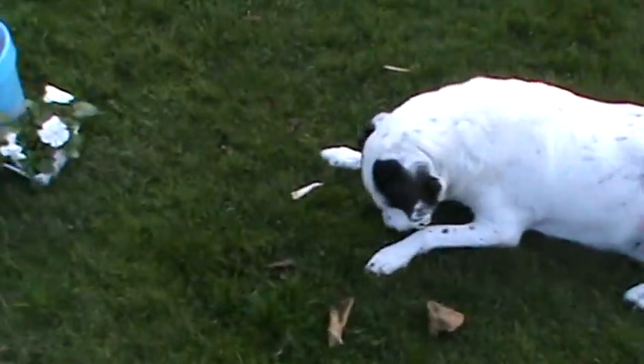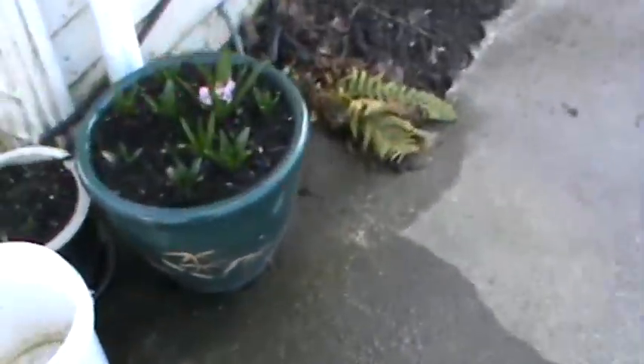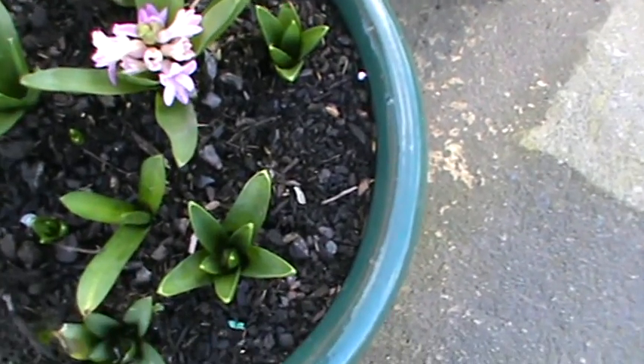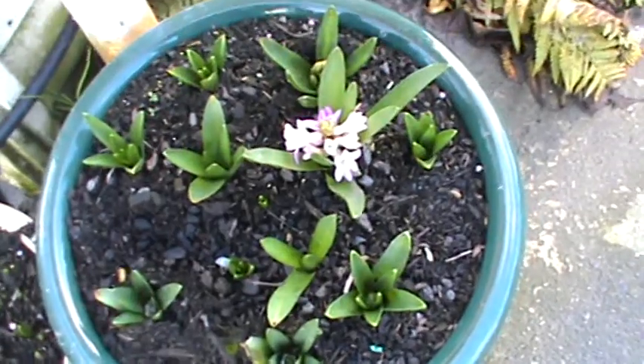There's Mr. Boogly Eyes eating a bone. I have to pot that pot up today. It's cold — look, I've got hyacinths flowering, which is just ridiculous at this time. We're not even midway through winter yet, so it's just weird.